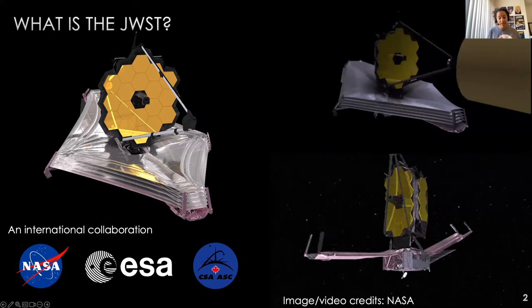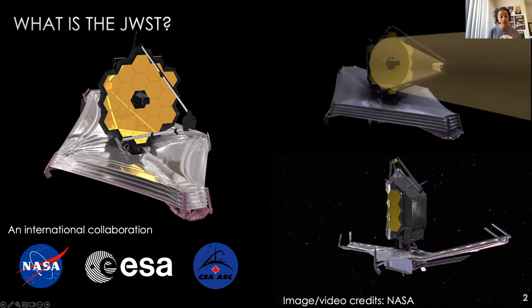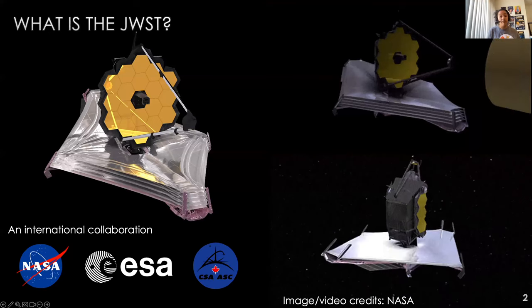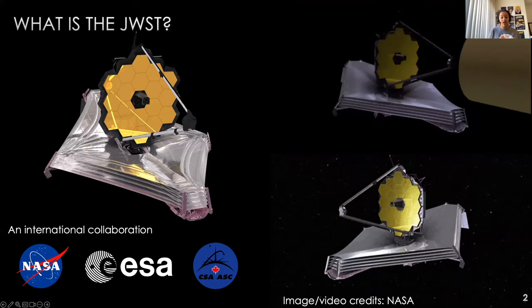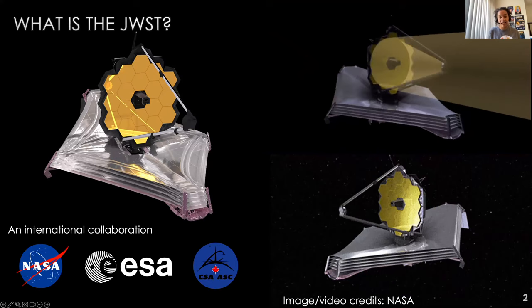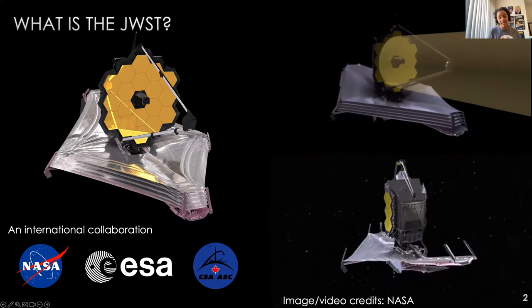It slowly unfolded itself as it approached its home at the L2 Lagrange Point, 1.5 million kilometers away. It's already done so much in just a year of science, and I'm excited to share some of it.